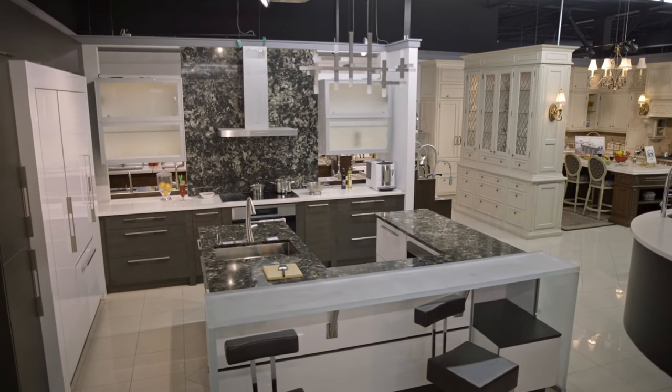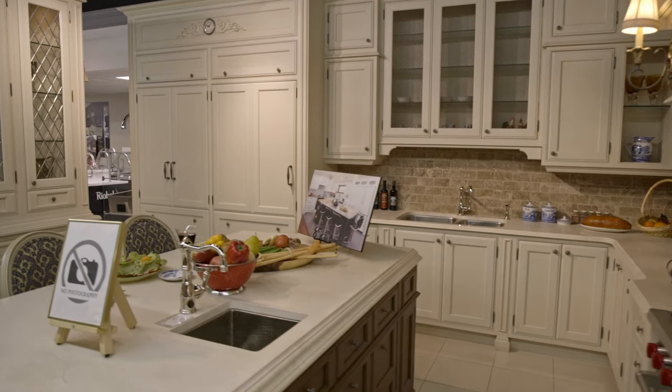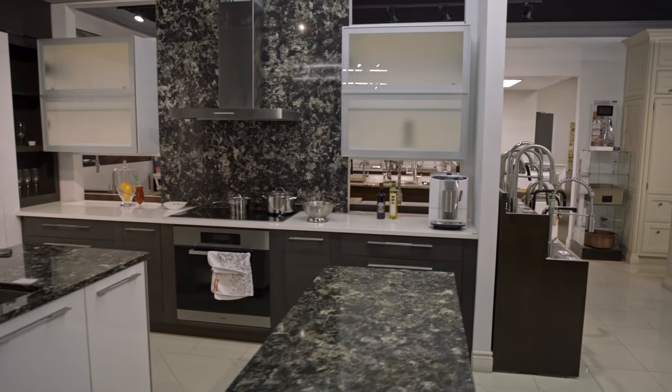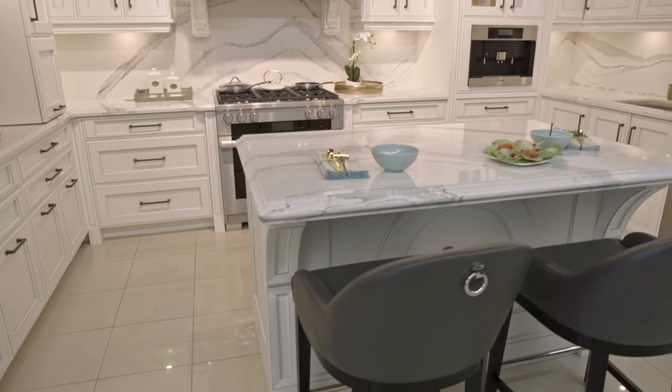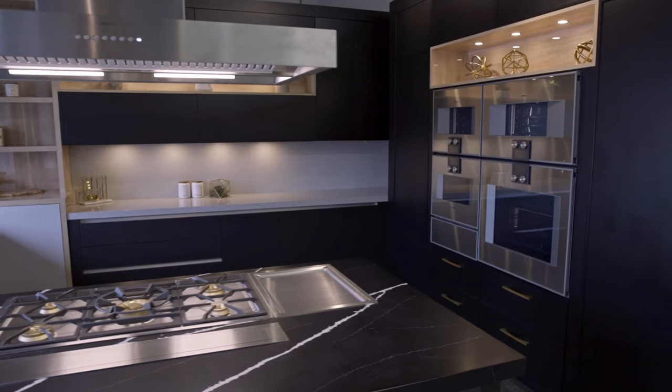When you enter the kitchen section of our showroom, you'll be pleasantly surprised to see, touch, and feel the many kitchen styles on display. All our kitchens are of the highest quality with fine craftsmanship that is sure to make you feel proud of your choice.